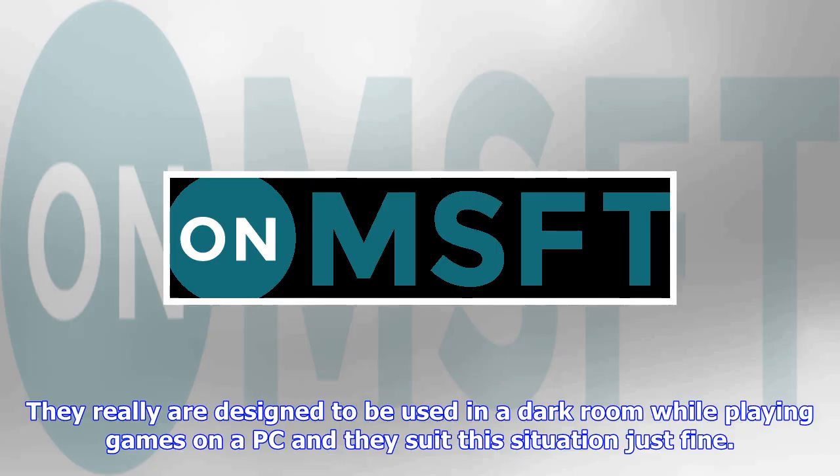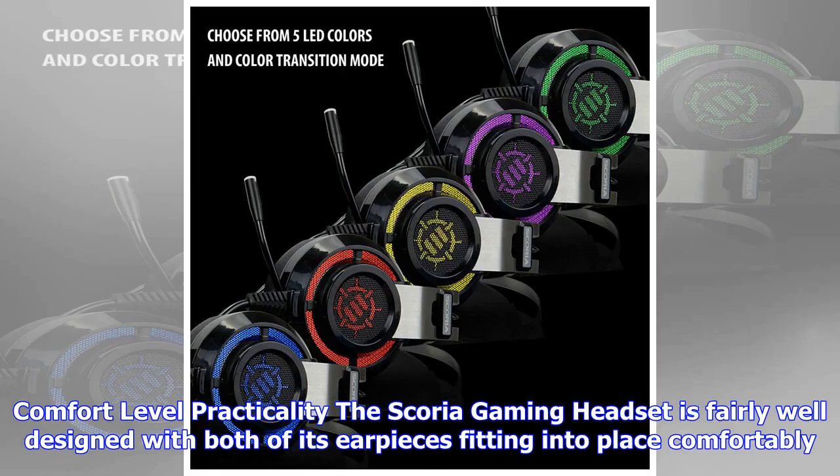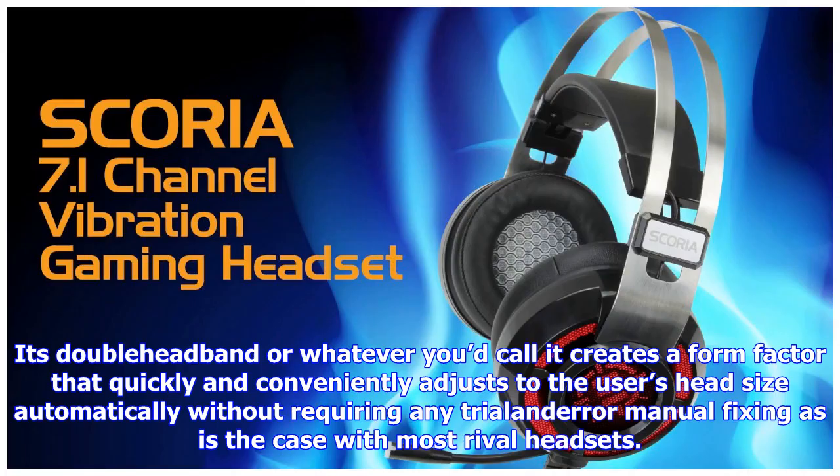What lets the Scoria Gaming Headset down is its weight, which is surprisingly heavier than one would expect. At 14.4 ounces or 408 grams, the Scoria is the heaviest of Enhanced Gaming's headsets, and it definitely feels like it. It's not heavy enough to cause neck pain or be made unusable, but it does cause a strain when looking down or when sitting in any position that isn't completely upright. This extra weight appears to be a side effect of the metal headband which, while making the overall device look cool, does make it heavier than it should be.